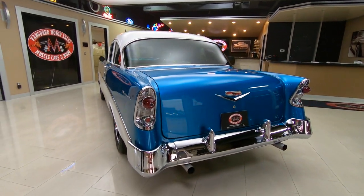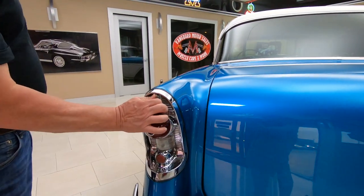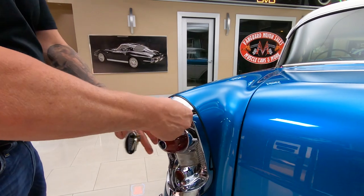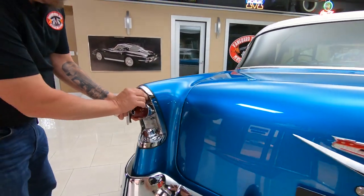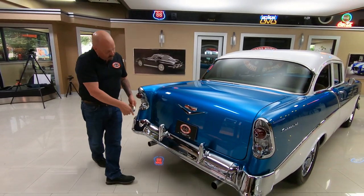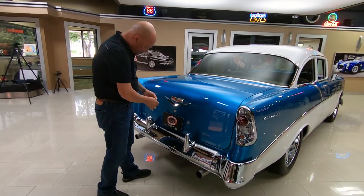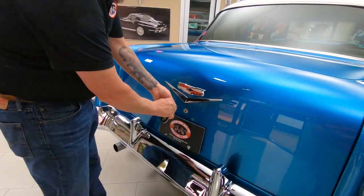All that chrome work looking sweet. And of course everybody knows the 56 — they hide the gas fill right here. Isn't that sweet? Everybody loves that. Got duals. Let's see, I got two keys — which one you think it is? I'm going with round one.